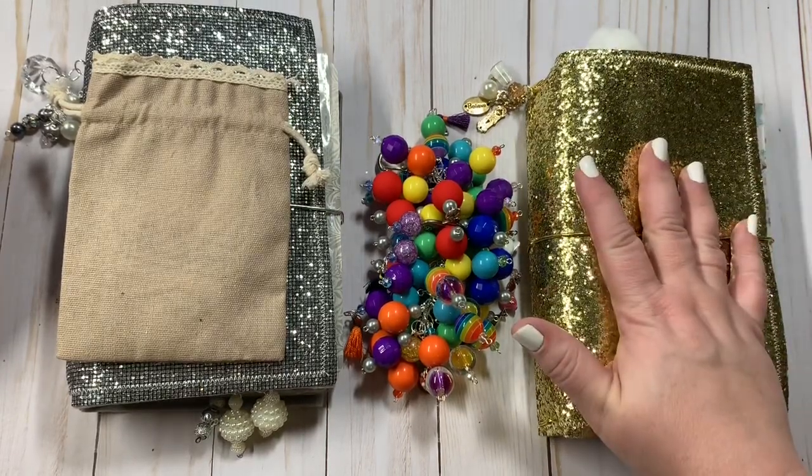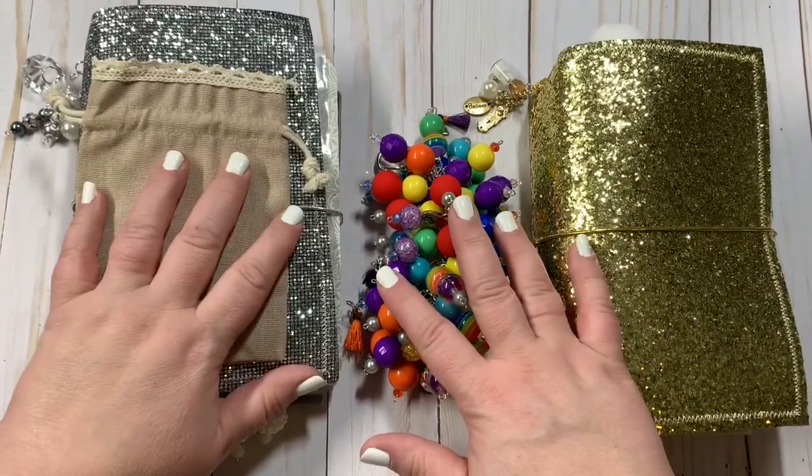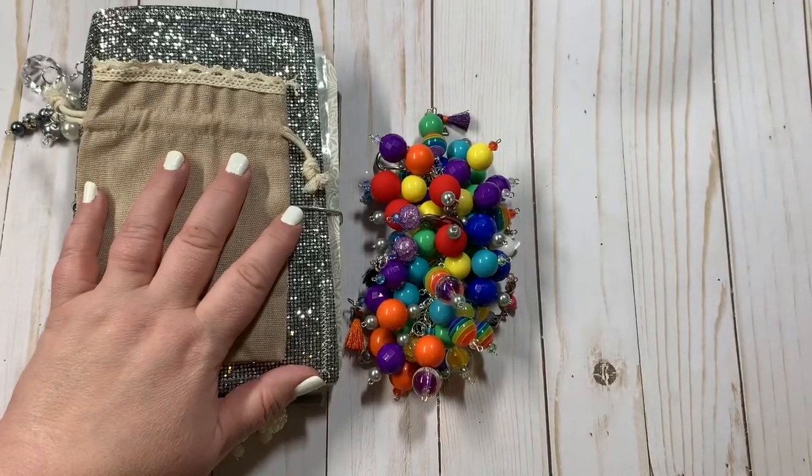This one is already sold, but these two items are for purchase. So we'll do this one last because it's already sold.